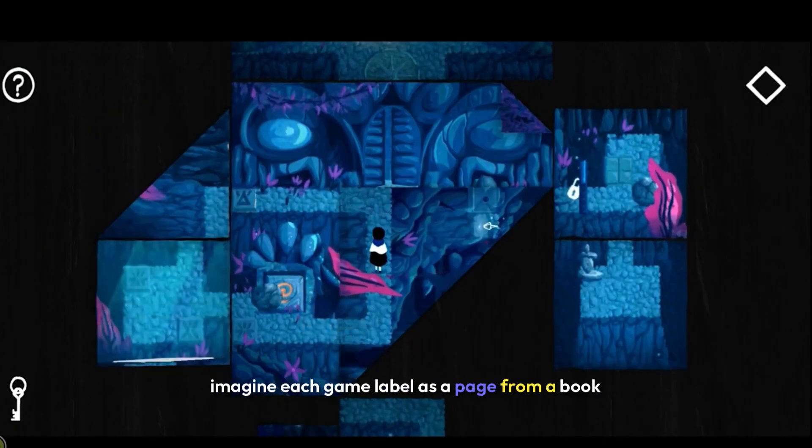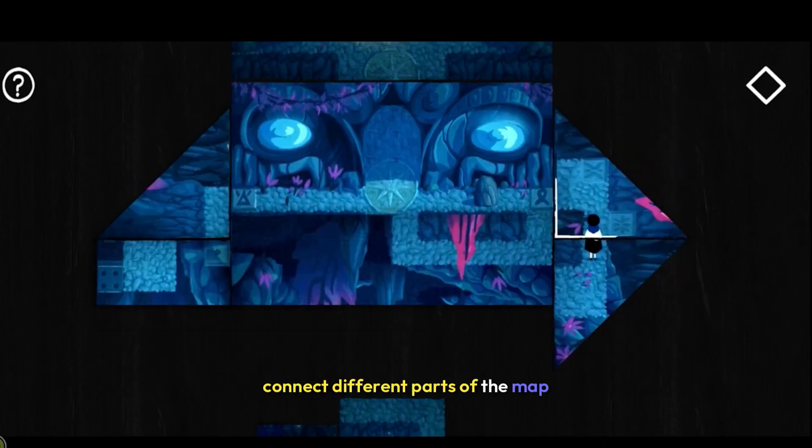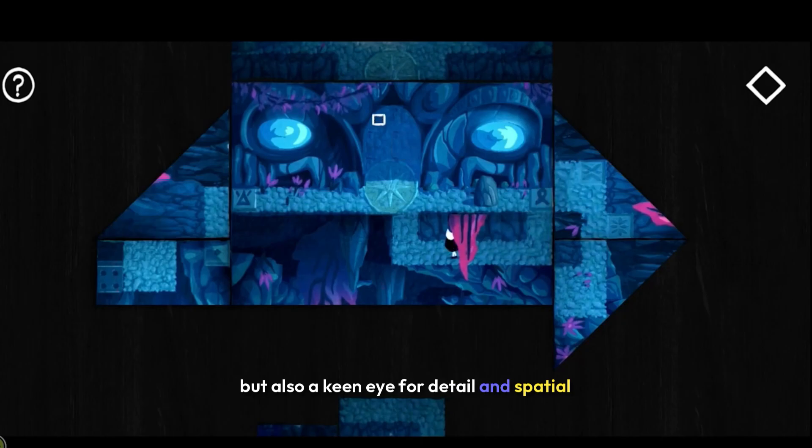Imagine each game level as a page from a book. You can unfold and bend these pages to reveal new pathways, connect different parts of the map, and solve puzzles. It's like playing with a pop-up book that requires not just lateral thinking but also a keen eye for detail and spatial awareness.